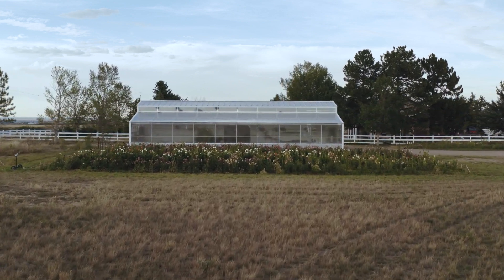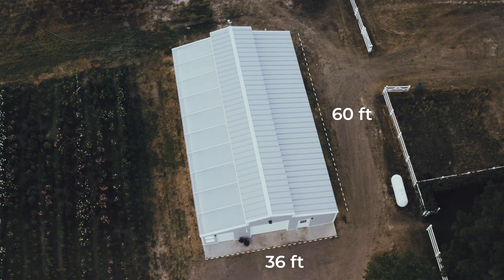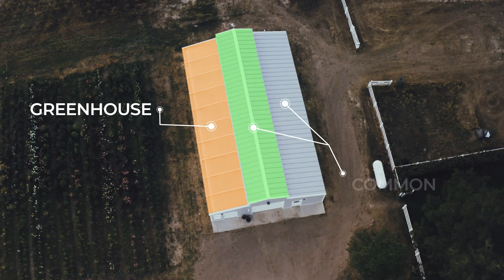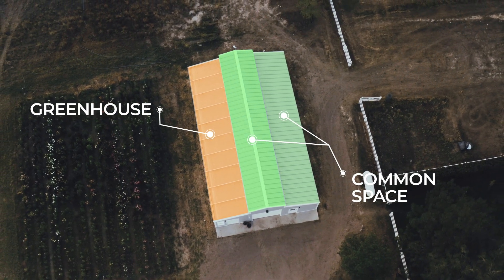This is a 36-foot deep north to south by 60-foot long east to west structure. The southern 12 feet is greenhouse, this bay another 12 feet, and then the north bay is another 12 feet — so it's divided into 12-foot sections.